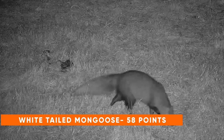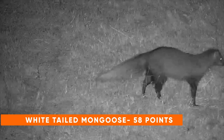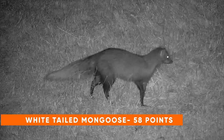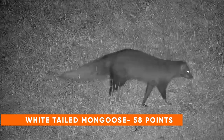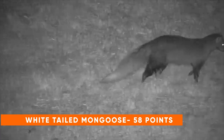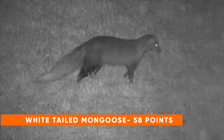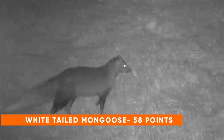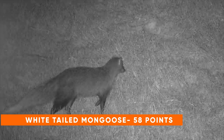We have the white-tailed mongoose, which is the largest mongoose species in southern Africa and you're only going to see them at night because they're nocturnal. They're easy to tell apart from other mongoose species because you'll see them at night, and secondly they have a bushy tail and look quite tall. If you see one of them, that'll get you 58 points.